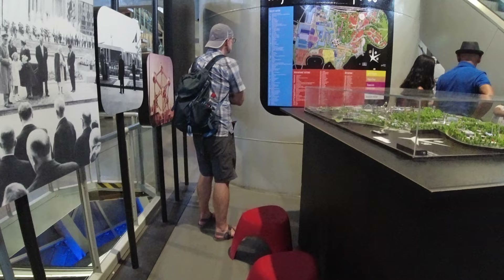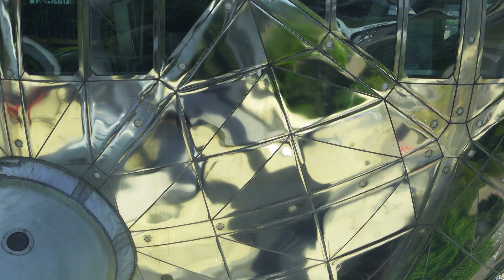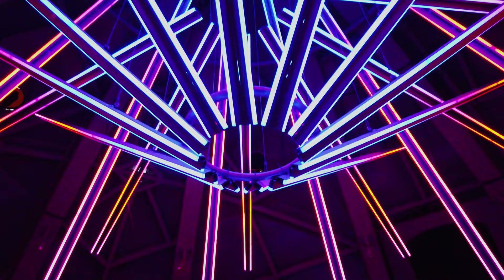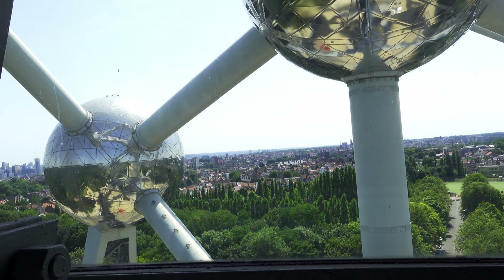The Atomium was built for the 1958 World's Fair to acknowledge the great scientific advances happening at the time. It was supposed to only be a temporary exhibit, but it was so popular they could not carry out its planned demise. The structure was not maintained and eventually deteriorated enough that major renovations were required. Instead of tearing it down, it was decided to undertake extensive work to restore and improve it. This work took nearly two years and cost 26 million euro. The Atomium was proudly reopened in February 2006 and is now the most visited attraction in Brussels.